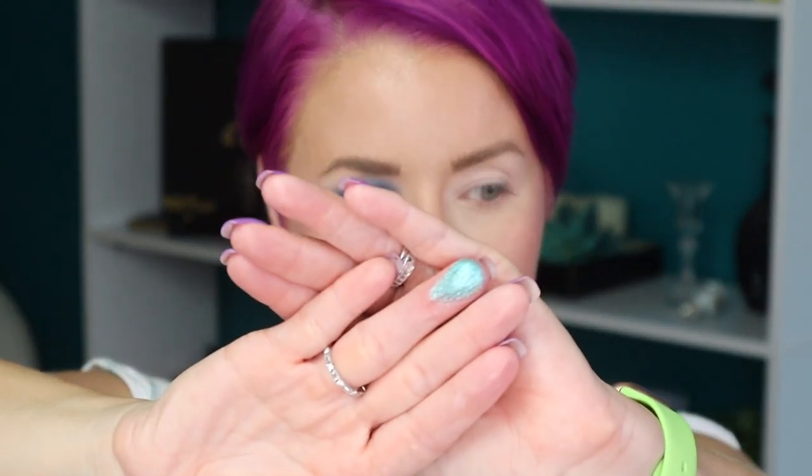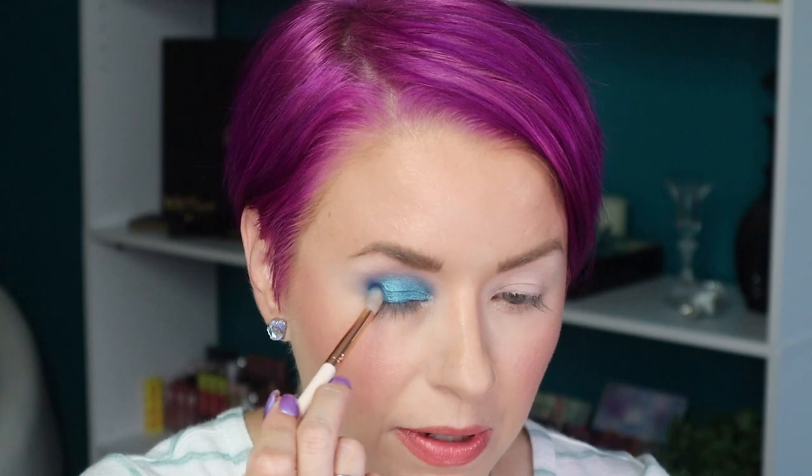Now I want to go into this really pretty shimmer shade called Cool Off. Let me try taking that with my finger — oh, I love this! I think I'm going to take it all the way to the inner corner too. I'm going to use the E3 brush damp for better placement. Now I'm going back in with Pool Party on the outer corner and bringing that up into the crease.